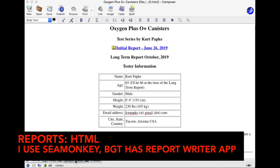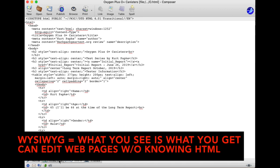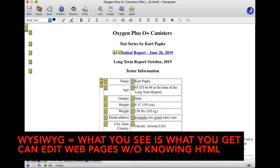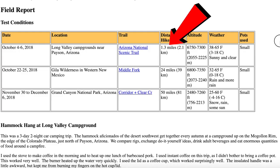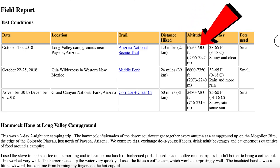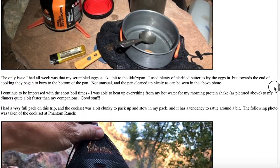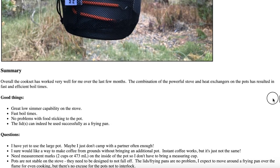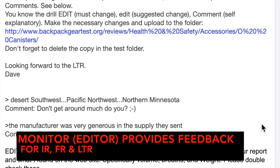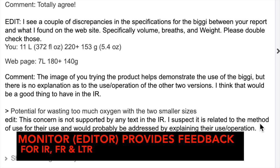Test reports are formatted using straight HTML. I use SeaMonkey as a WYSIWYG editor, but many BGT testers use the BGT Report Writer app. Because the audience is international, all measurements have to be written up in both imperial and metric units. Product photos are key to a good report — it's not easy to remember to take product photos while hiking. A monitor, or editor, provides feedback on content and grammar to make sure the reviews look professional.